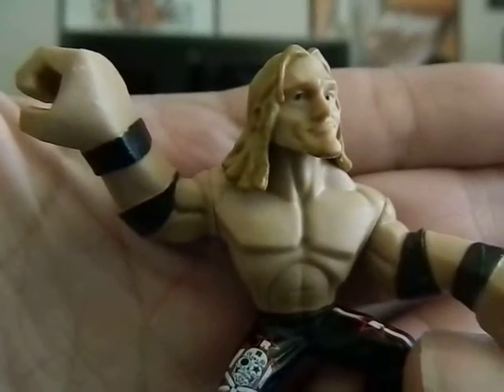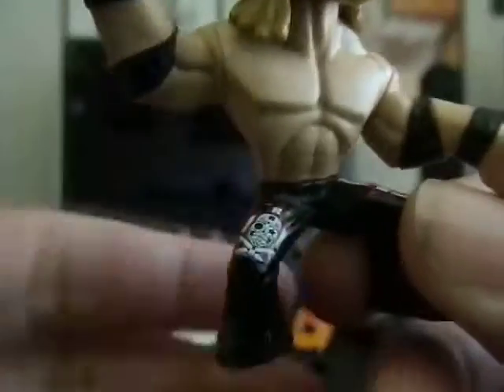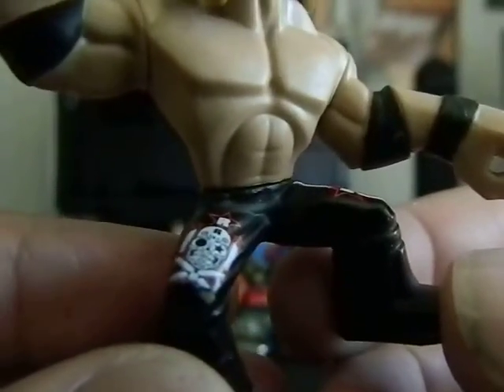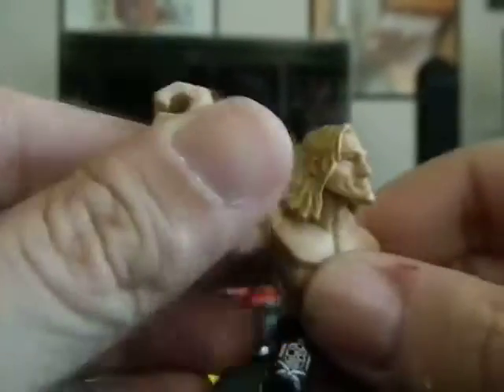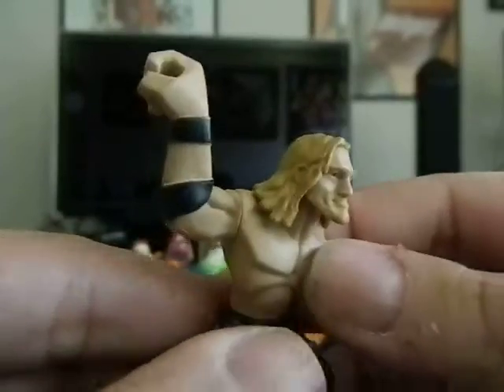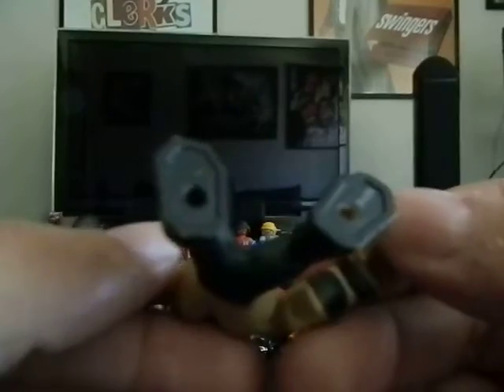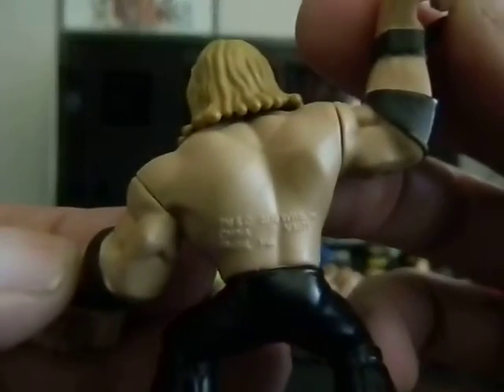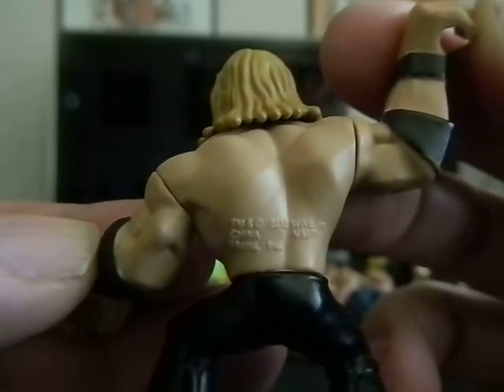So I threw in this wrestler here — maybe you know who he is. I'll show you the little markings on his pants. He does have some articulation in the waist, the arms, and the head. Very cool. I'll show you the back in case you're curious, because you can maybe make out the date. So Carlos, that goes to you.